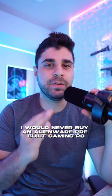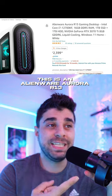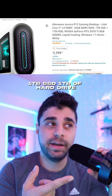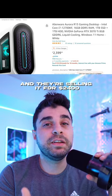Here is why I would never buy an Alienware pre-built gaming PC. This is an Alienware Aurora R13. It has an i7-12700KF, 16GB of RAM, 1TB SSD, 1TB of hard drive, RTX 3070 Ti, and they're selling it for $2,400.